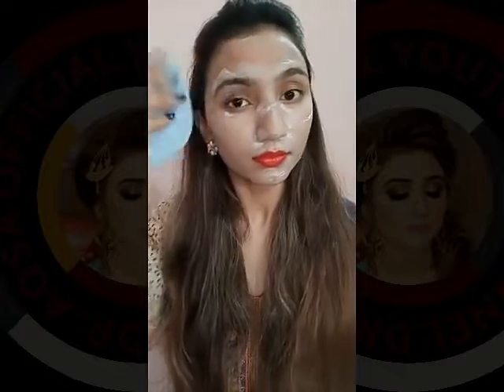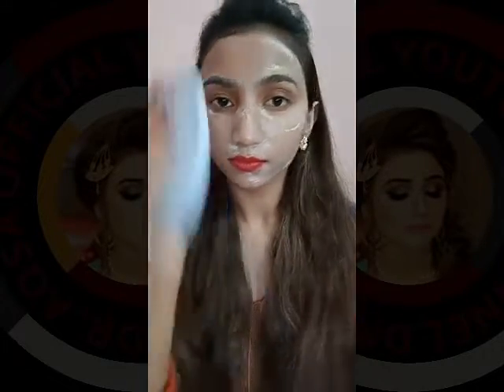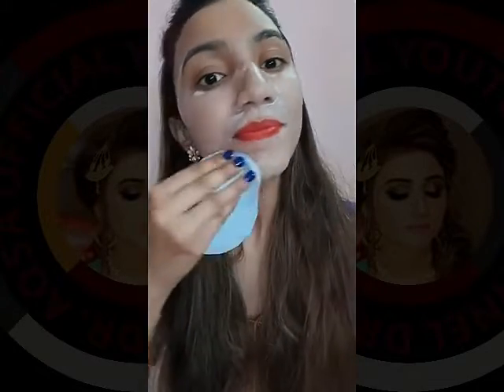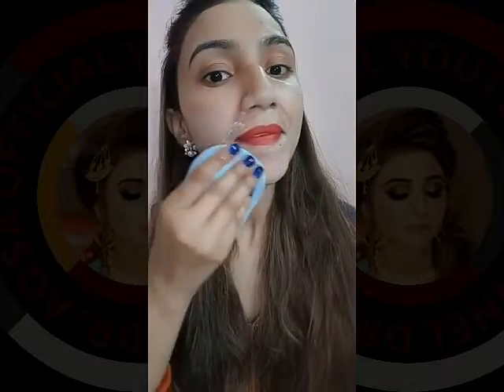It helps to treat sunburn, radiation damage, wounds, cuts, scars, dermatitis, dry skin, fine lines and wrinkles, and it is also helpful in eczema. It has anti-aging, firming, and skin brightening properties.